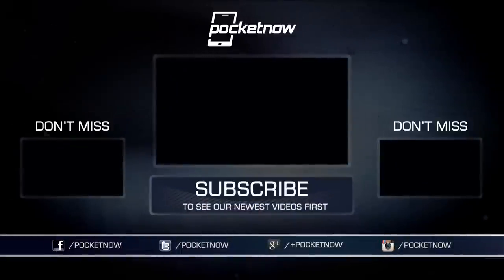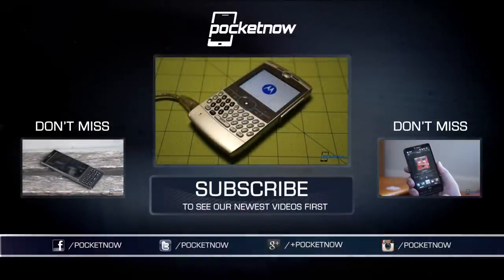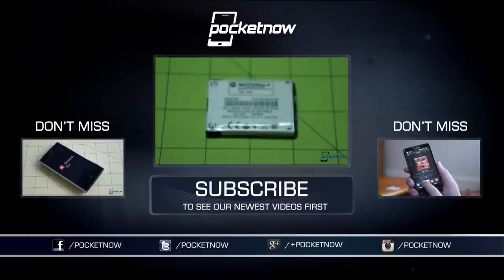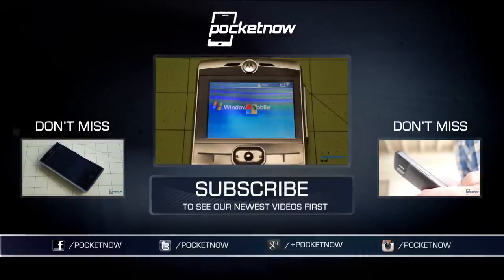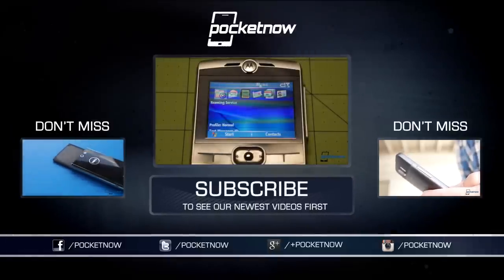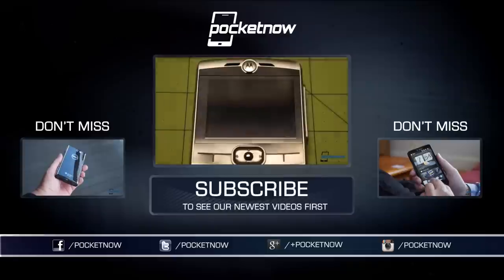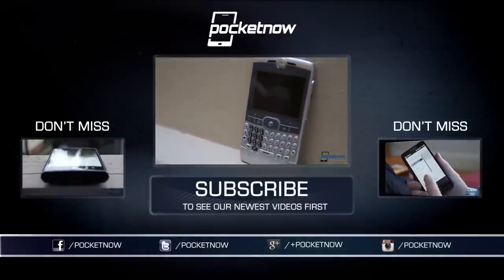Don't want to get off this nostalgia train yet? I don't blame you. Check out our earlier throwback reviews here on YouTube and at Pocketnow.com, and share your PDA memories in the comments down below next to the like and subscribe buttons. Till next time, this has been Michael Fisher with Pocketnow — Captain Two Phones on Twitter — off to listen to more Jimmy Eat World and Andrew WK and Bloodhound Gang. Thanks for watching.